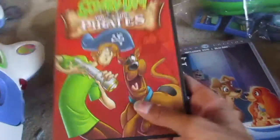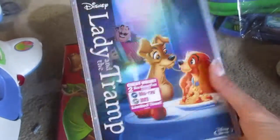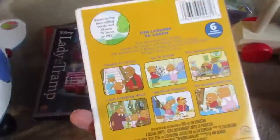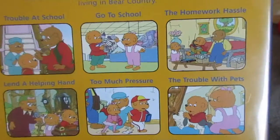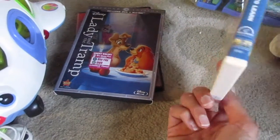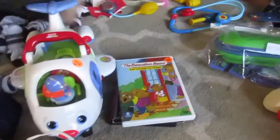I got some DVDs — these I believe were a dollar each. I got him Scooby-Doo and the Pirates and then Lady and the Tramp, which I loved as a kid. This one was 50 cents — it's Berenstain Bears with six different stories. I wanted to get him DVDs because we're bringing a DVD player on the plane next month so he'll have something to watch.